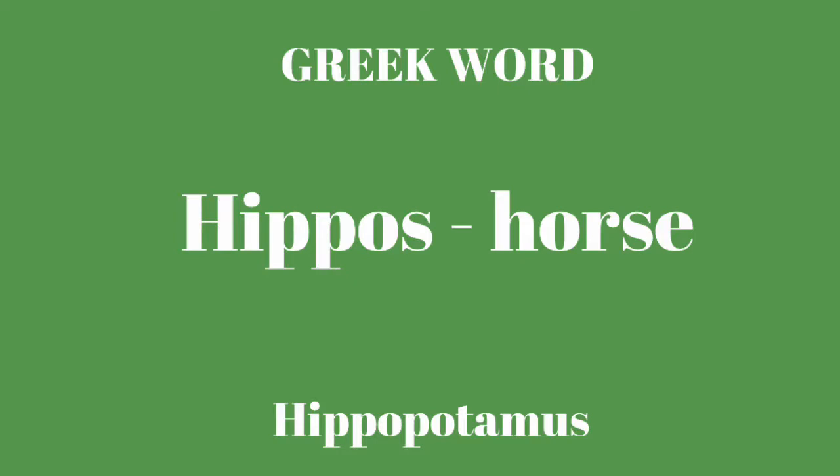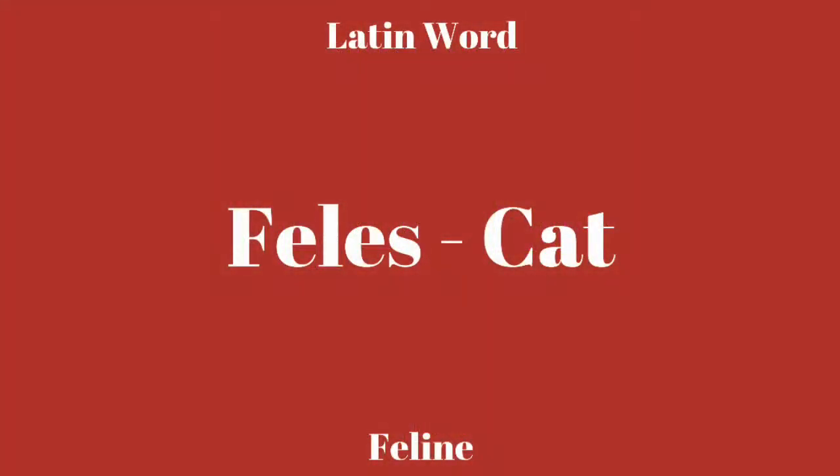Your Latin word this week is felis: F-E-L-E-S, felis. And it means cat. Be sure to include your Greek and Latin words along with your spelling list for this week.